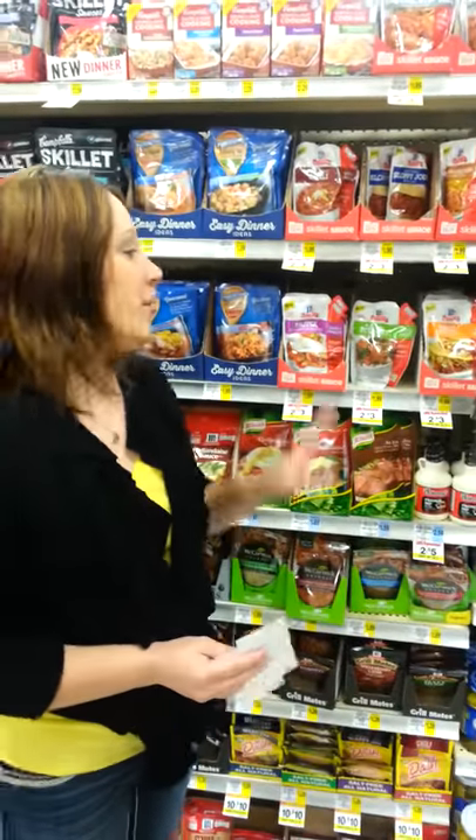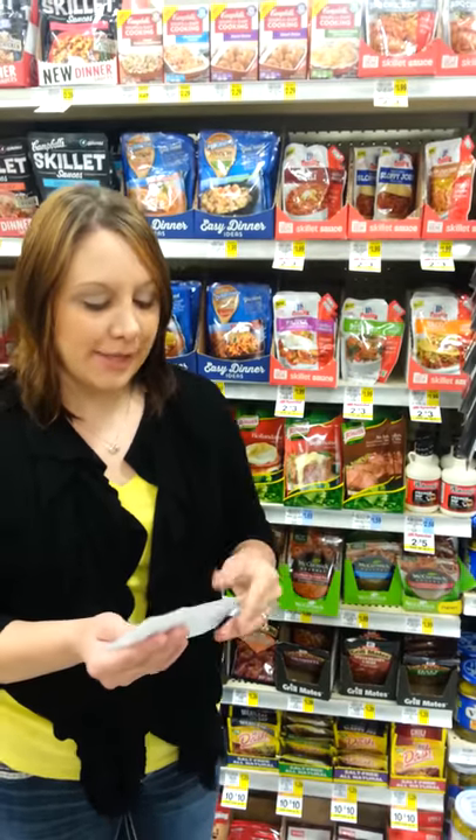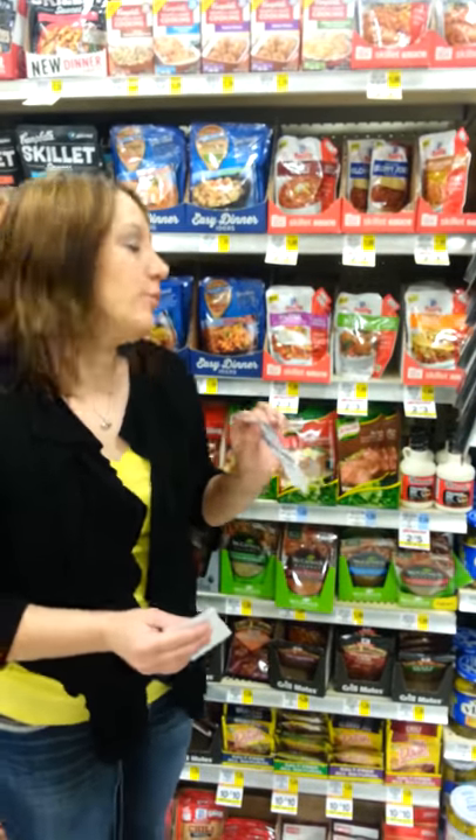They have the McCormick skillets for $1.50 each. Head on over to the UC HowMuch printable database. Print off the $0.75 off one, which doubles making this free.